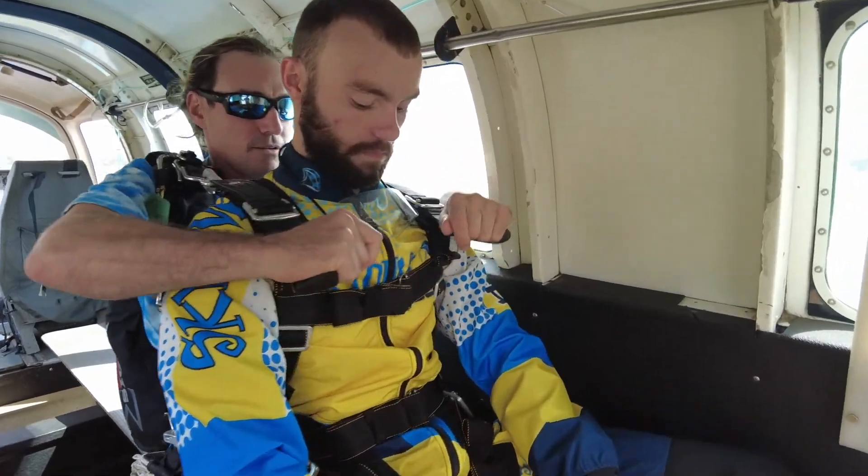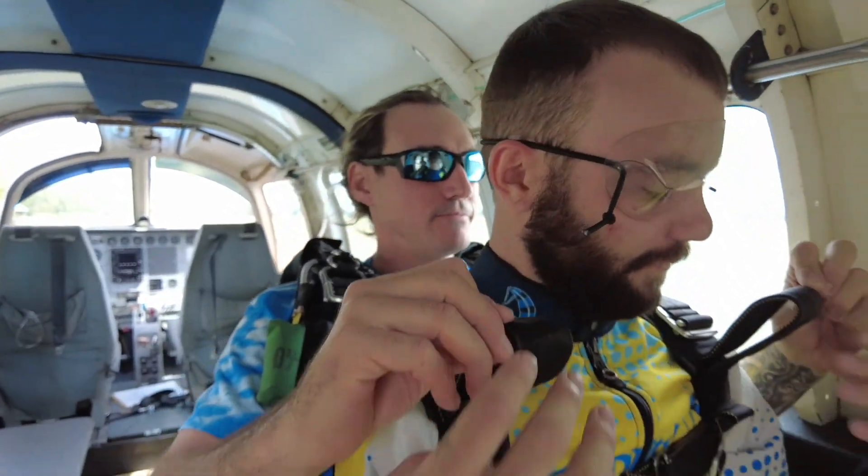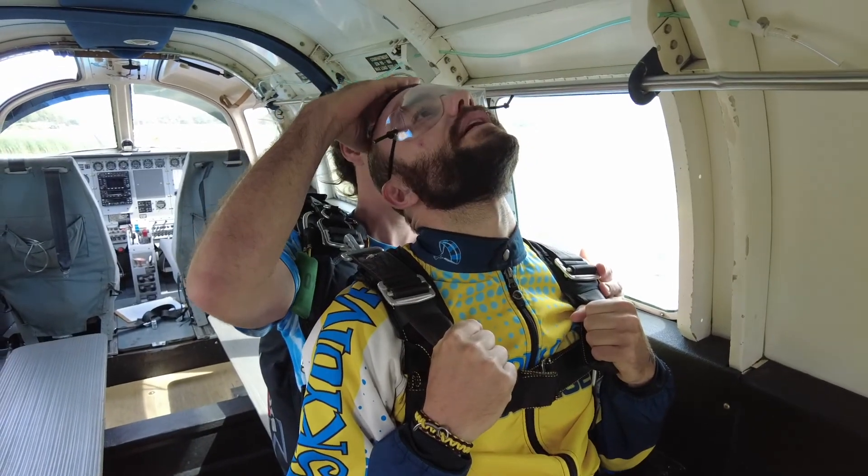As we approach exit altitude, you'll ensure your goggles are secure and your instructor will review in-flight body positions.